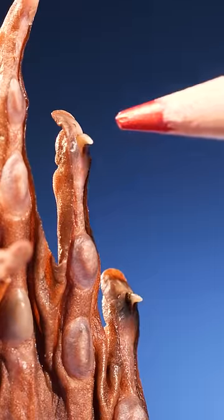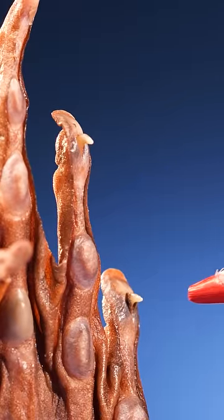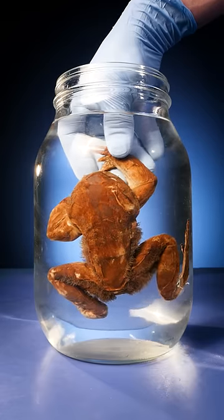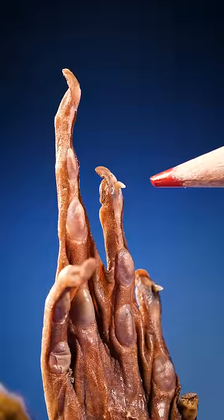The bones form tiny claws on its feet that the frog can use to defend themselves. So hairy frogs defend themselves by breaking their own toes.